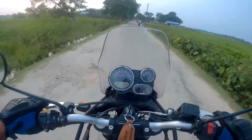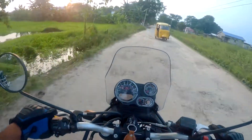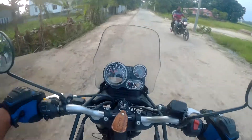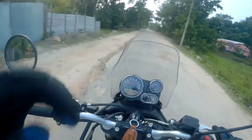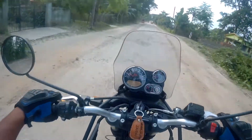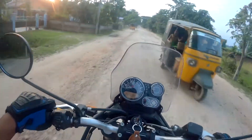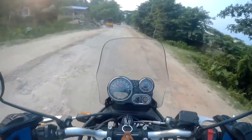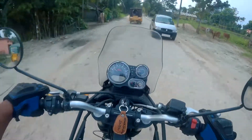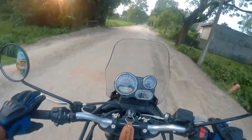It doesn't get any trouble while going over potholes — this is because of the long travel suspension. Wow, this is a serious off-roader, believe me! The suspension on my Dominar 400 is a little bit stiff, which doesn't add much satisfaction while riding on broken patches of roads. But on this bike the long travel suspension adds to the satisfaction of riding on pothole-filled roads like this. I'm just loving it.